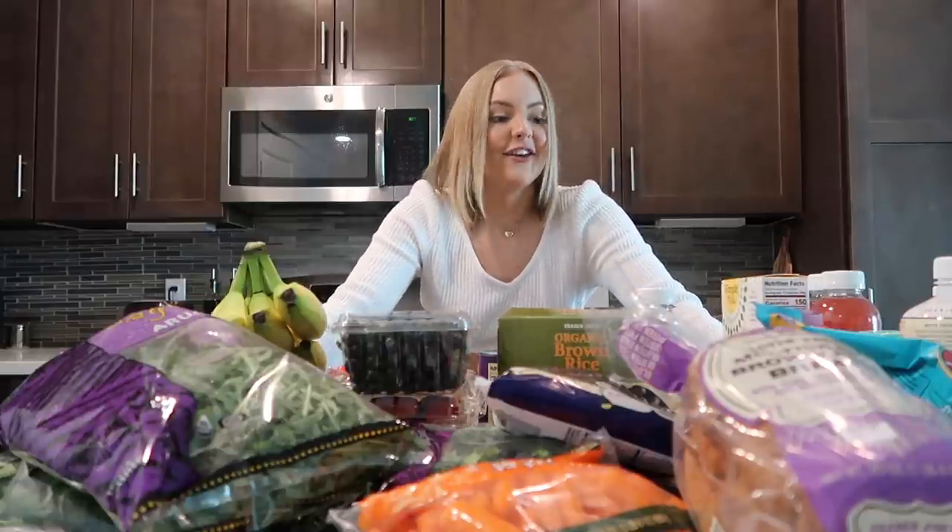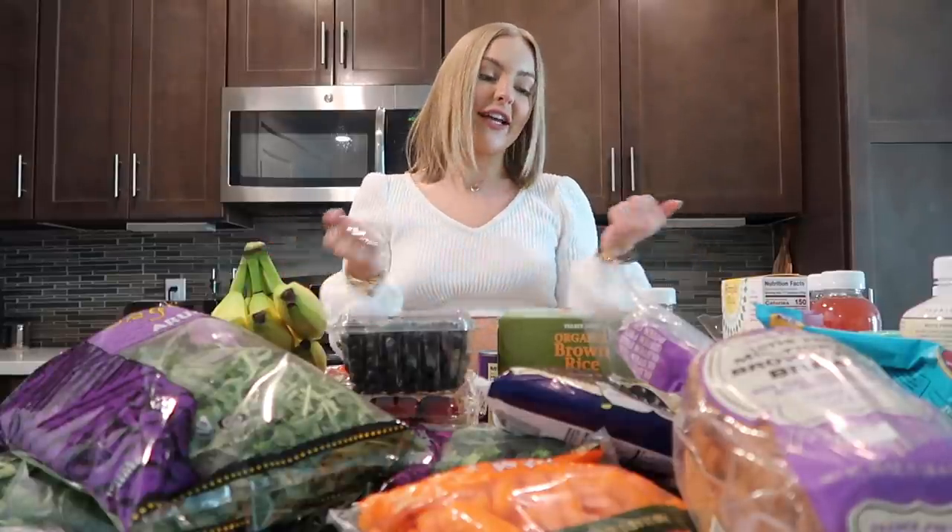And then two of the GoMacro protein bars. That is a pretty good grocery shopping trip! I always get so excited when I get all my groceries because I think about what I'm going to make. If you guys don't watch my vlogs and this is your first video, you have to watch the vlogs so you can see how I use everything.